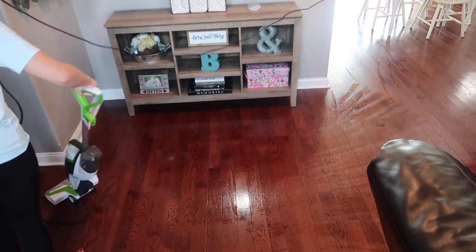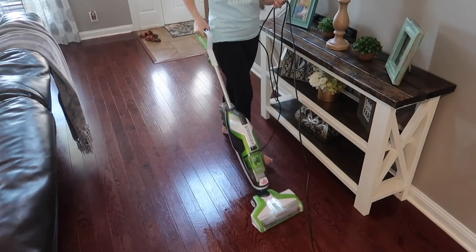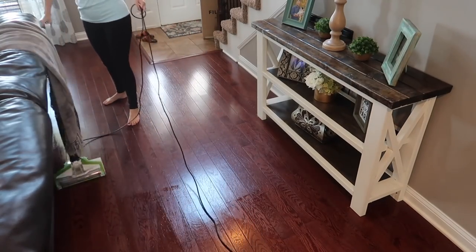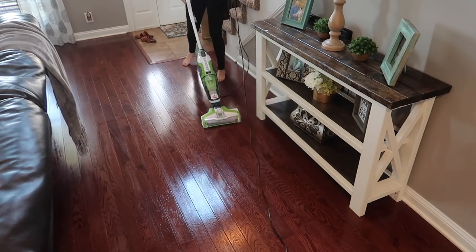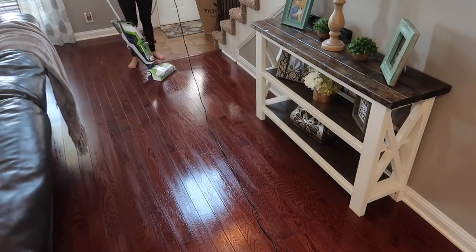I like the CrossWave because it vacuums and mops at the same time. Vacuuming is really essential when you have pets - you want to make sure you're vacuuming every single day to get up anything they drag in from outside, any hair, anything like that. I like to go in and do a deep clean with the Bissell at least once a week, and then do just a spray-and-mop type mop on a daily basis.